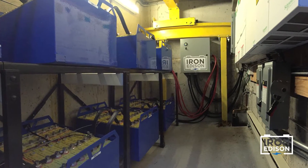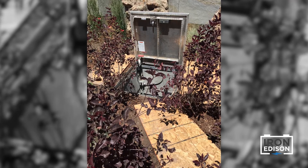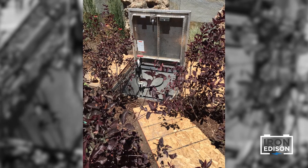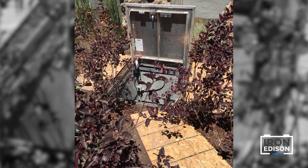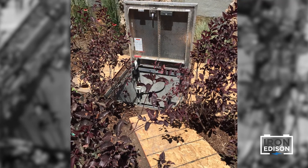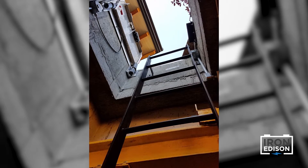All of the equipment for this project was placed within an underground bunker. The bunker is accessible only through a camouflaged hatch that is magnetically locked from inside of the house.